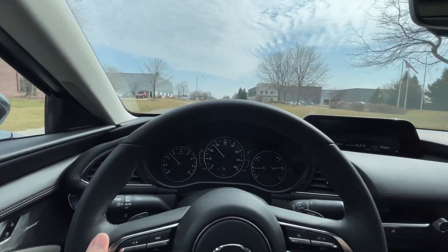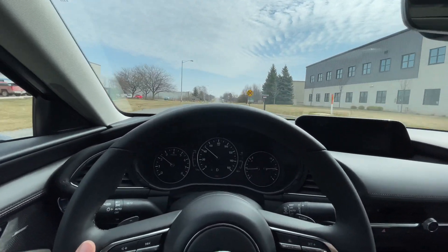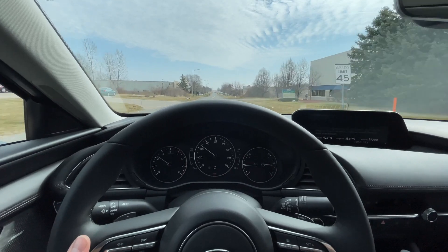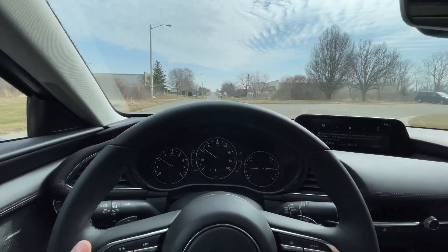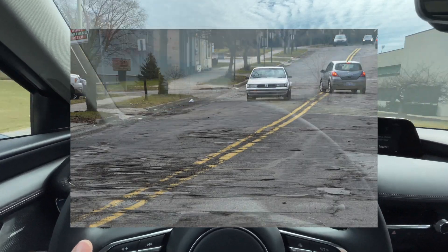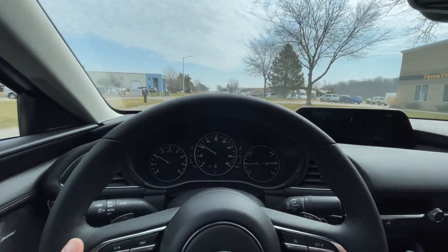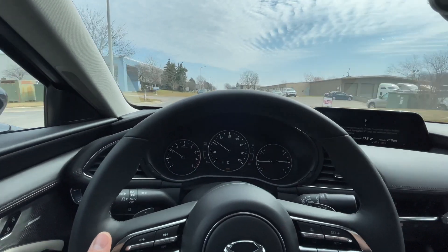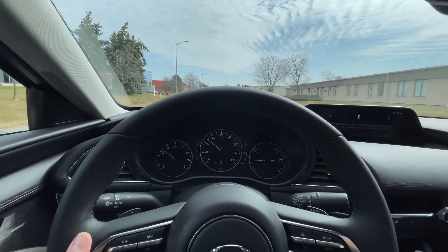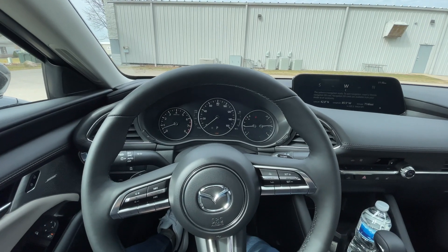This is the all-wheel drive version, and I can't even describe the amount of torque steer this thing has — it's wanting to pull me in so many different directions. Michigan roads are not the best, so that might be part of the culprit, but holy moly this thing has some torque steer. It's kind of fun to drive though, I like it.